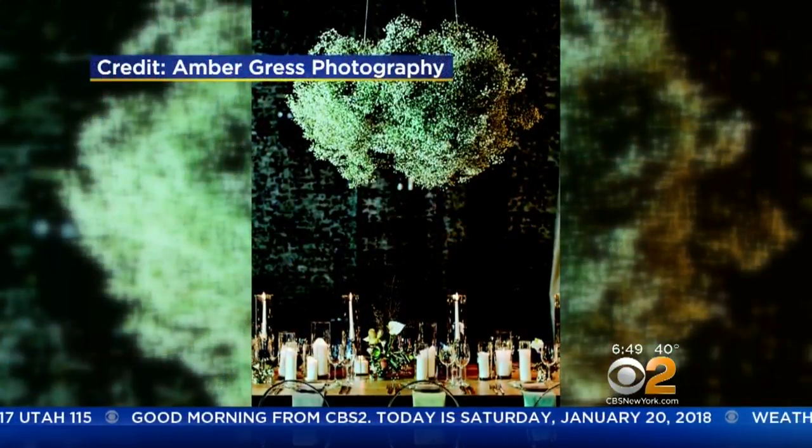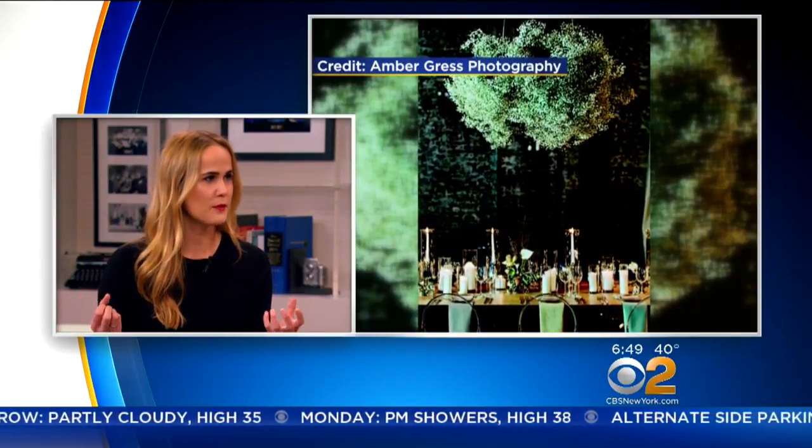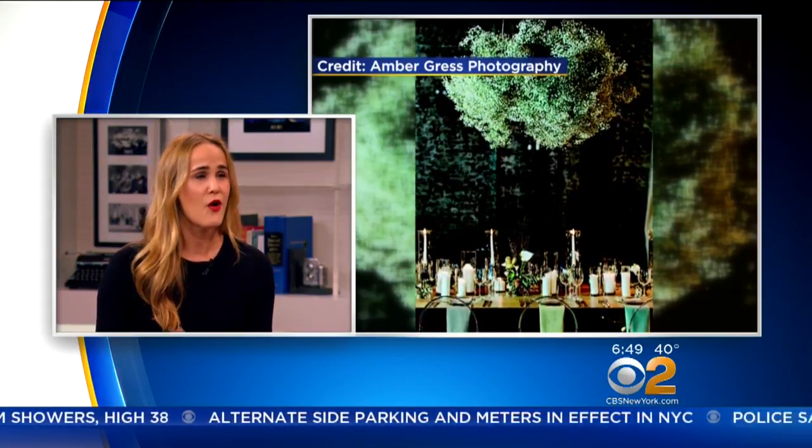So let's talk about the first trend: baby's breath. Baby's breath's claim to fame is that it's a budget-friendly filler flower, but now it's really taking center stage. Especially in bundles, it can really make a statement — whether it's hanging from your table, as garland around an archway, or even as a flower crown. Paired with greenery, it feels very sophisticated and modern.